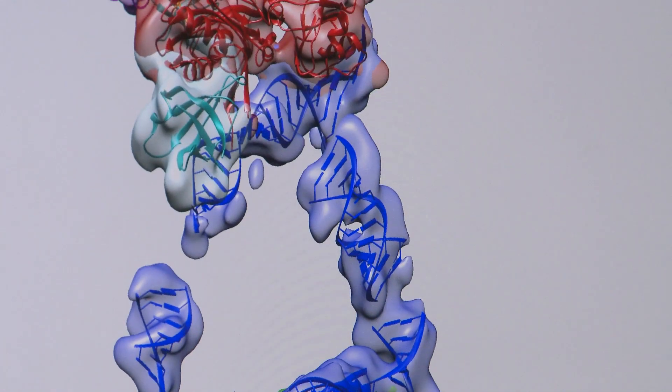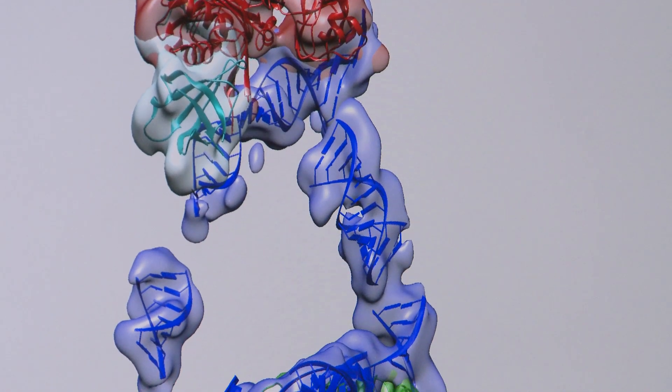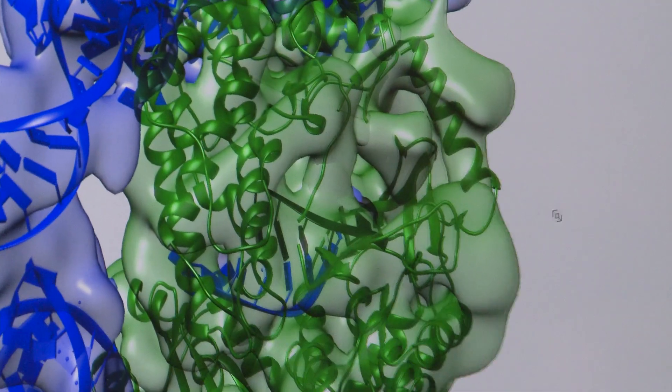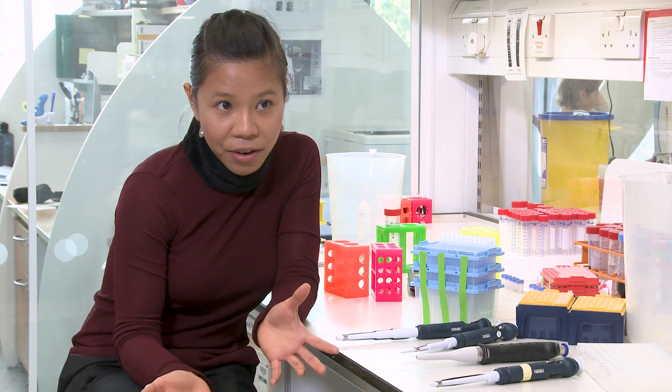For this PhD project, what we are also fascinated about is how they evolved — the evolution of these telomeres, telomeric proteins, and telomerase. What is quite striking about them is that they're very divergent across different eukaryotes, and that's quite unlike many other molecular machines.